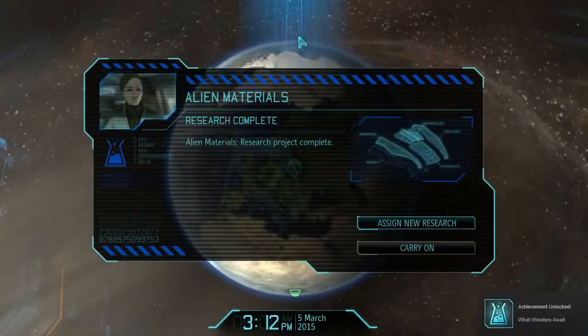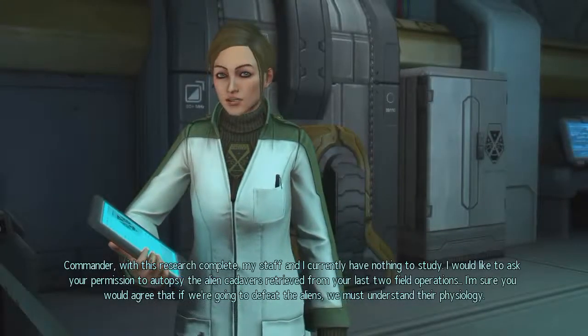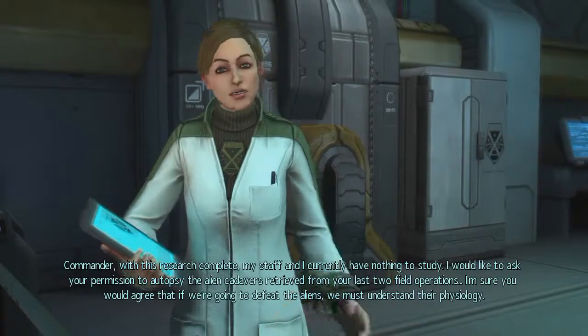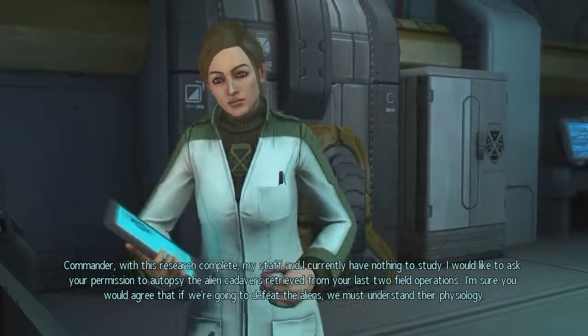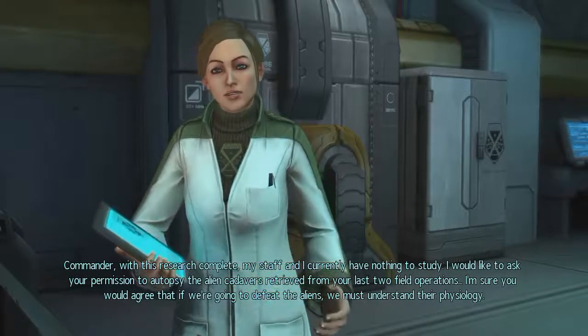The schematics for the nanofiber vest are complete, Commander. Engineering is awaiting approval for fabrication. With this research complete, my staff and I currently have nothing to study. I would like to ask your permission to autopsy the alien cadavers retrieved from your last two field operations.